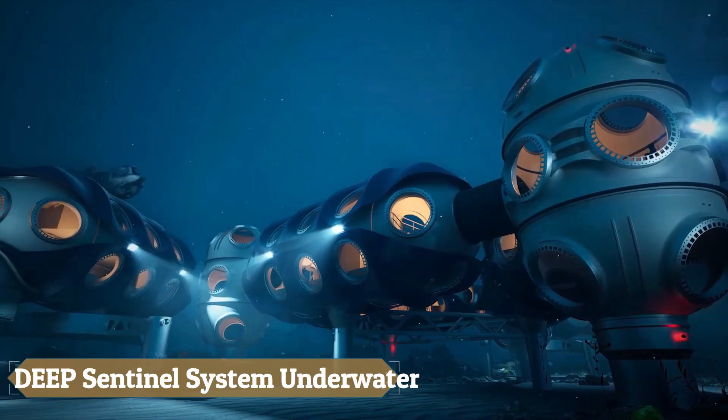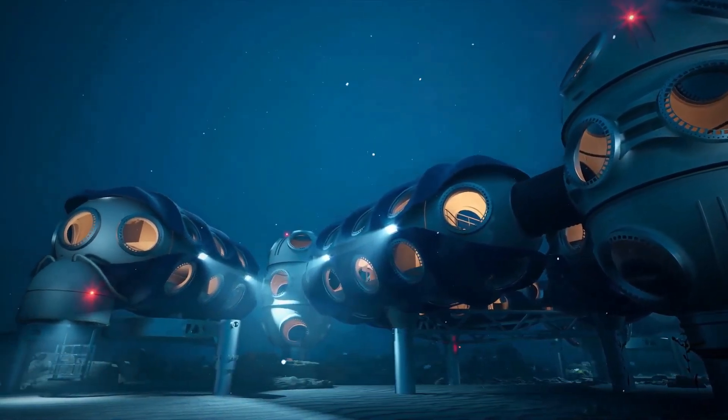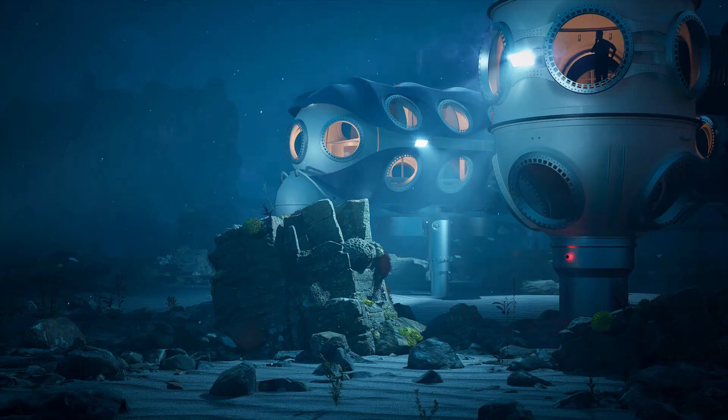The Deep Sentinel System represents a revolutionary advancement in underwater habitats, poised to redefine submerged living and scientific research. Scheduled to welcome visitors by 2027.